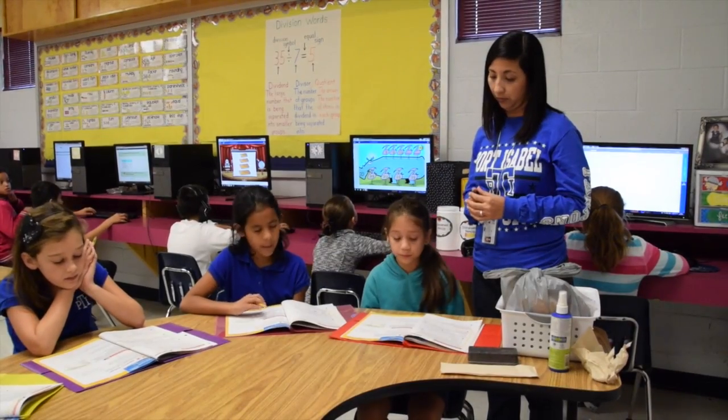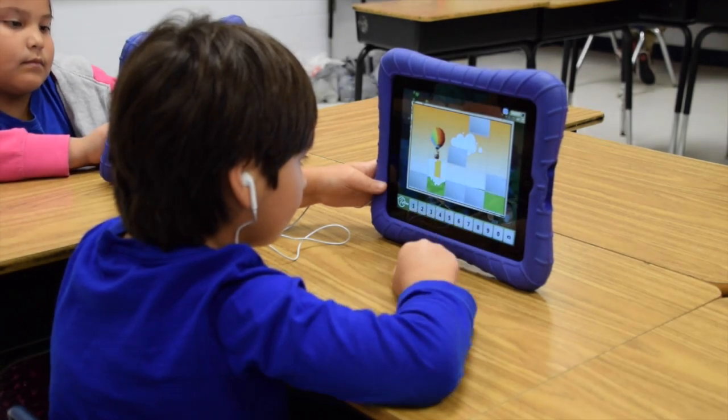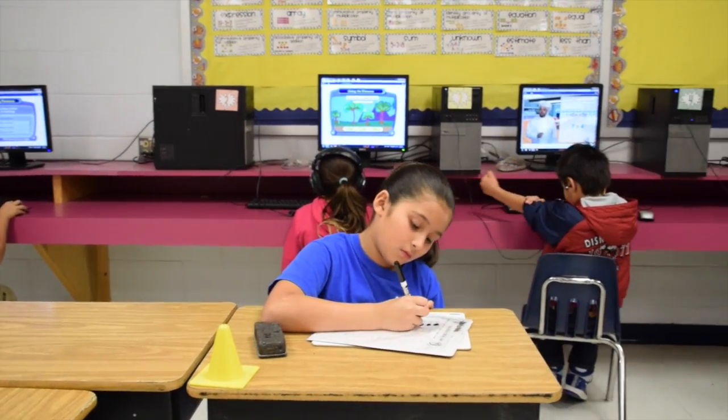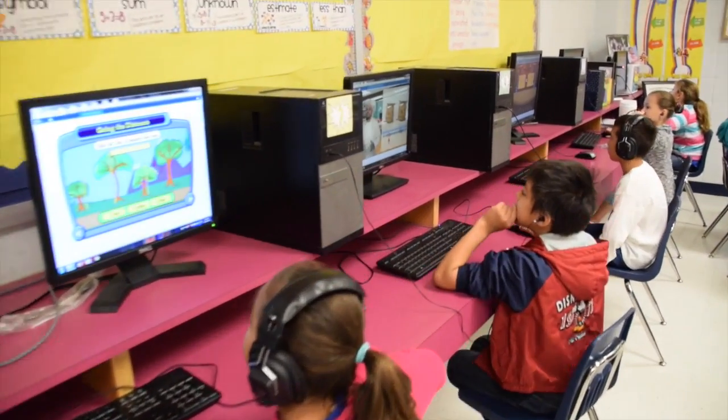I'm Jennifer Gonzalez, a third grade teacher at Garriga Elementary, and this year I'm implementing a new approach to teaching in my math class. By moving the direct teach portion of the lesson to homework, it frees up more time in my classroom so that I'm able to interact more with my students and provide more individual help.